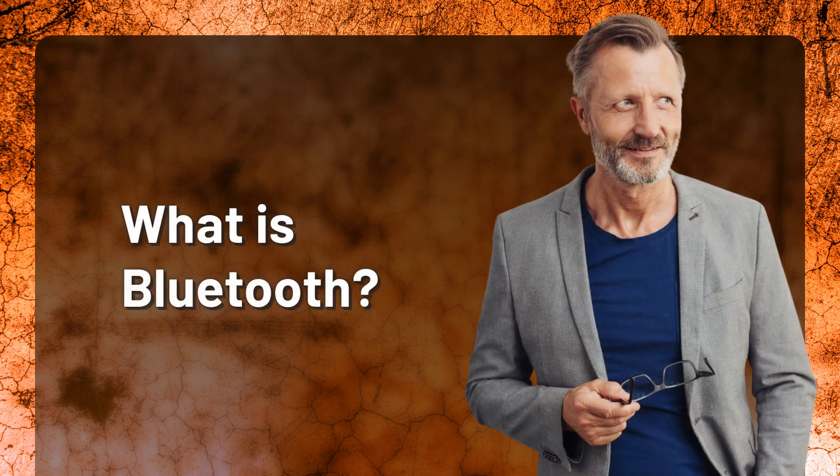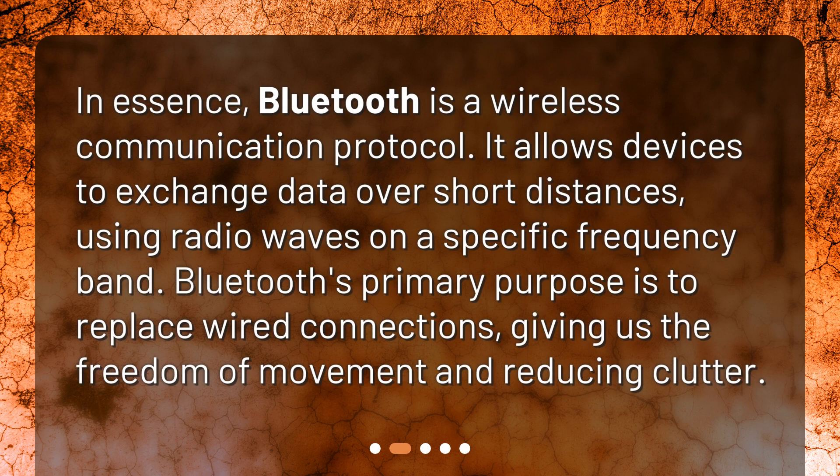What is Bluetooth? In essence, Bluetooth is a wireless communication protocol. It allows devices to exchange data over short distances using radio waves on a specific frequency band. Bluetooth's primary purpose is to replace wired connections, giving us the freedom of movement and reducing clutter.